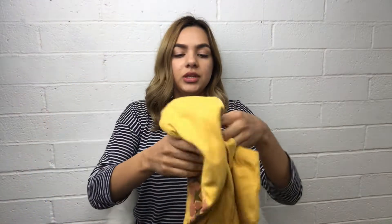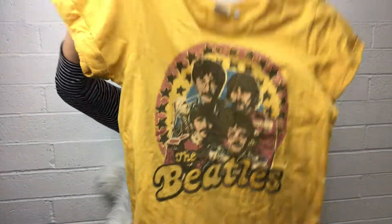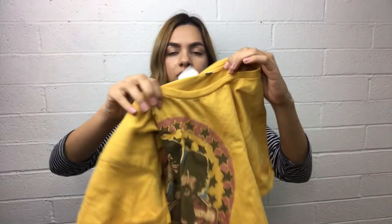Then I picked up this Junk Food Beatles graphic tee and it's already stitched and folded so you don't have to fold the sleeves — they're already folded for you. This is a size large.